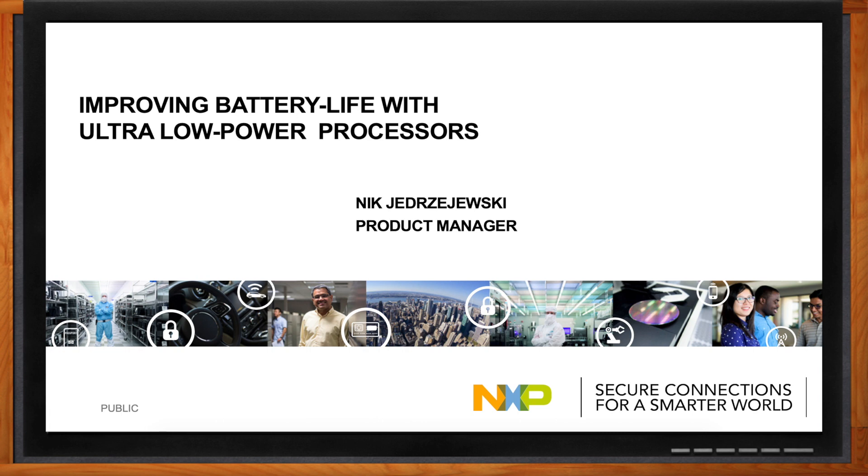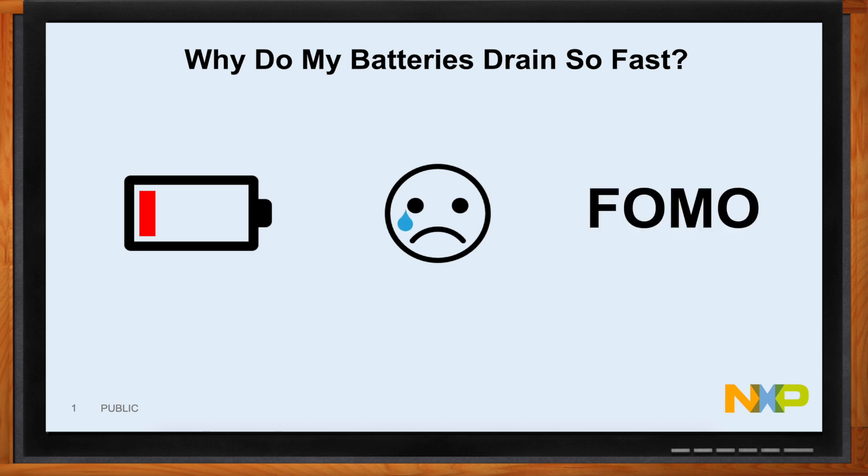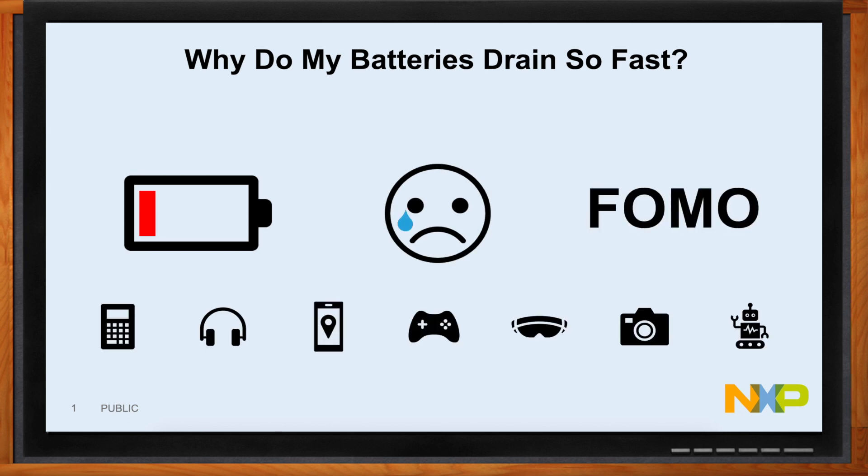Why do my batteries always die so fast? The answer is simple: we use our devices more and more, and at the same time these devices have many more features than previously. We have connected devices, devices with beautiful LCD rich graphics. All in all, it really turns into a device that gets drained pretty fast and makes us unhappy. We have this fear of missing out, and every single one of these devices coming out would really upset us if its battery gets drained.